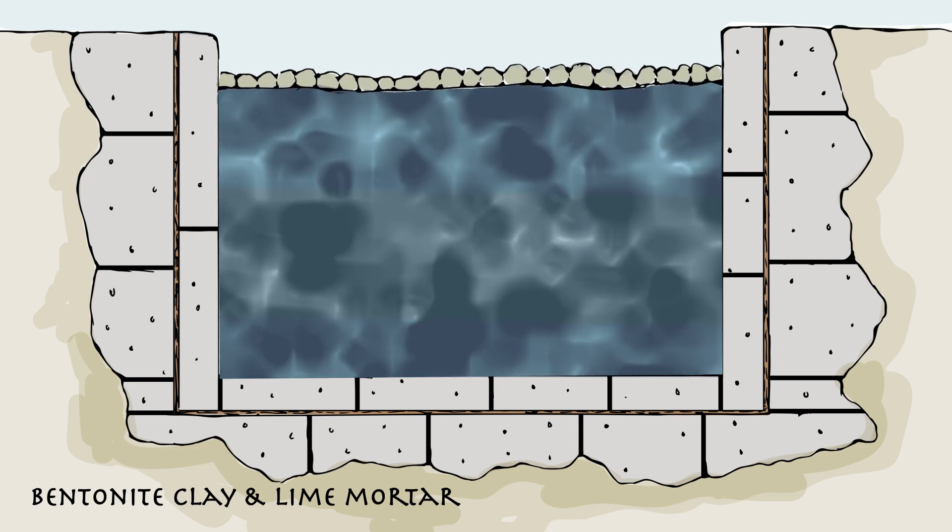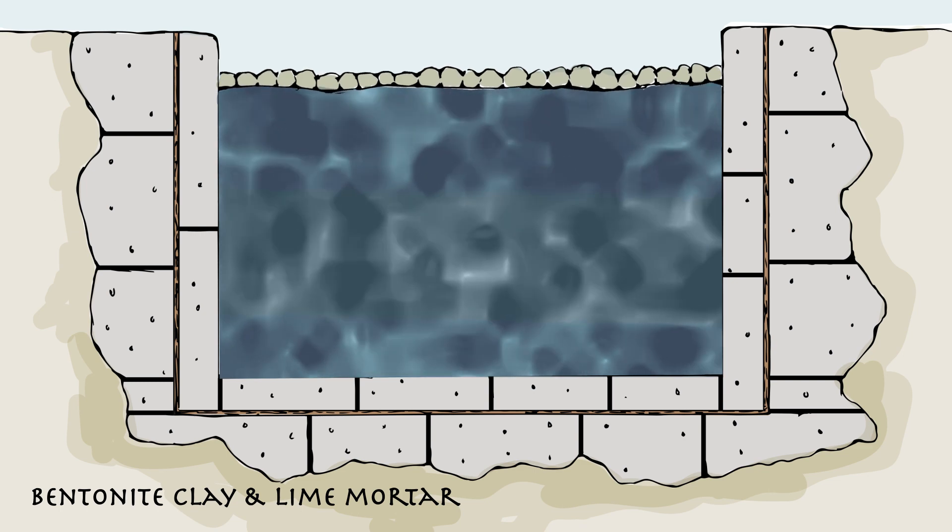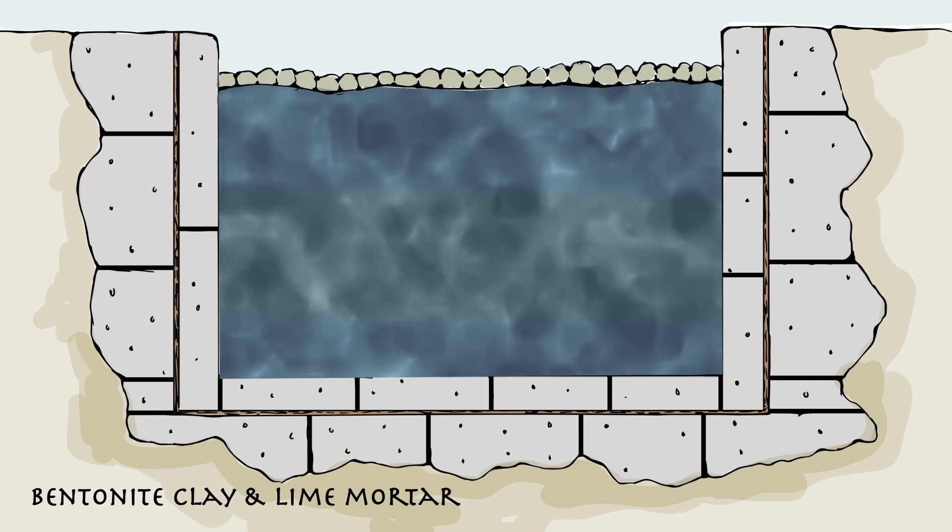Every aspect of the Great Pyramid's construction required the use of water. Constant water use led to fluctuating water levels in the Khufu basin.